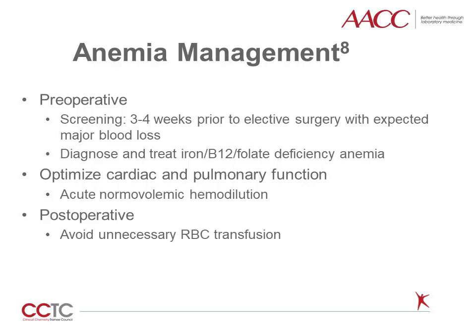Blood transfusion is a useful therapy in certain clinical circumstances, but it is important to emphasize treating the underlying cause of anemia. For example, preoperative anemia is common and is associated with adverse outcomes. For elective surgeries with expected major blood loss, screening for anemia and, if present, identifying its underlying cause should be performed three to four weeks prior if possible. This allows time for treatment — for example, with iron for iron deficiency anemia — and hemoglobin improvement before surgery.